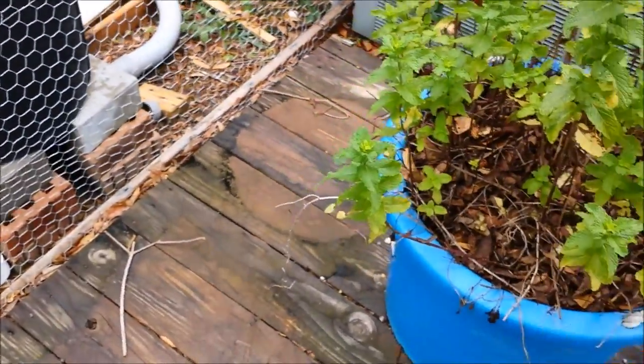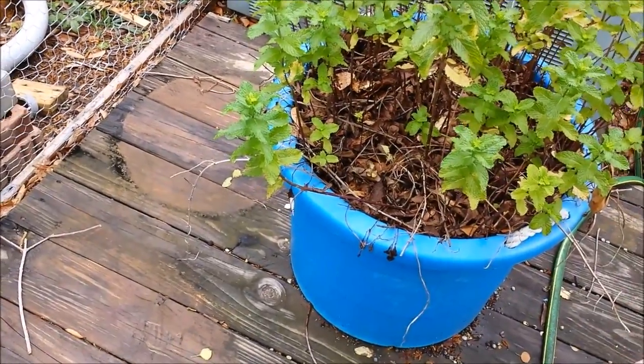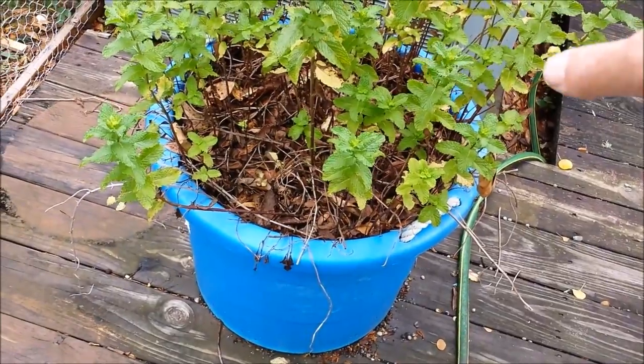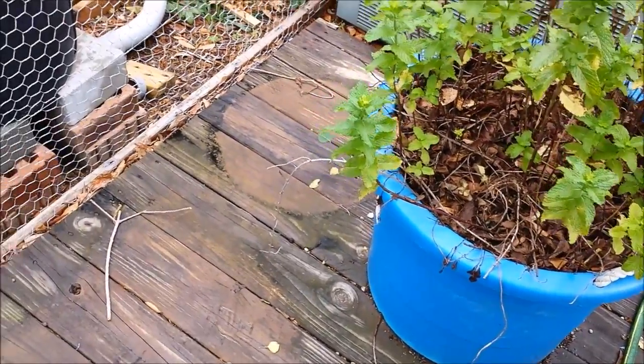If you plant it in the soil, it just takes over. It goes anywhere and everywhere — it's actually a little hard to get rid of if you decide to. It's always best to plant it in a container, kind of like horseradish. If you plant it in the ground, it'll go all over the place, but if you keep it in a container, you keep it controlled.